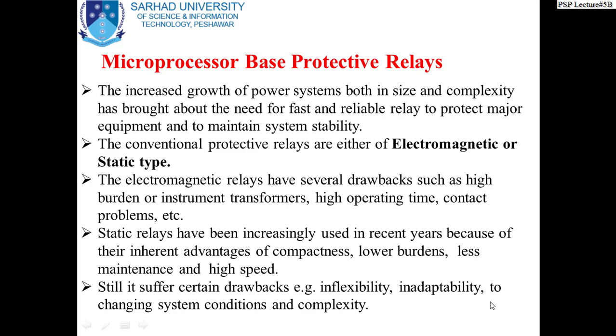As you know from your previous course, there is a strong relation between the protection system and stability of the system. The faster your protection system, the higher the stability level of your system. The slower your protection system, the lower the stability level. We have discussed this point in one lecture — that stability has a direct relation with the speed of the protection system.